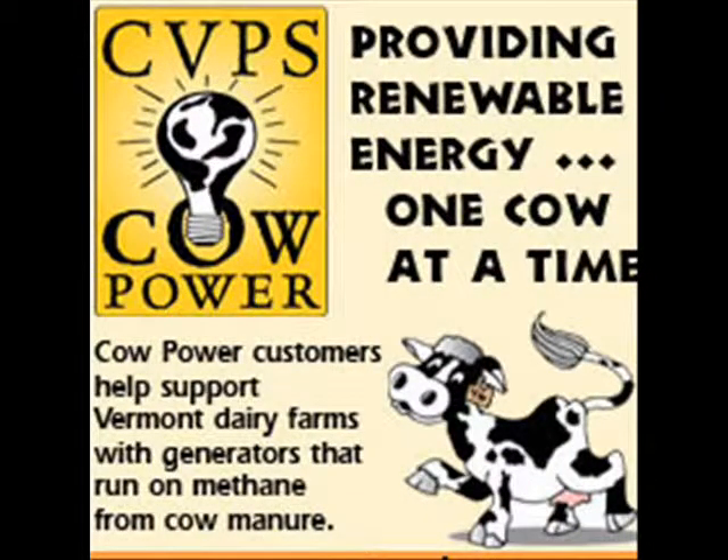Additional power is supplied by Vermont dairy farmers, participants in Cow Power, a methane generation program.